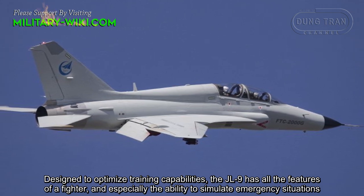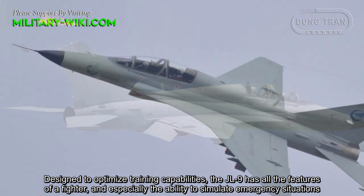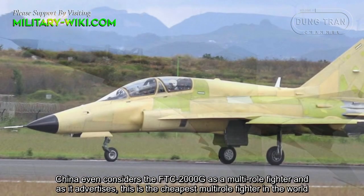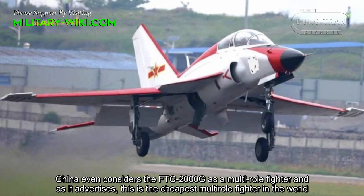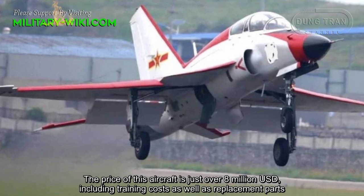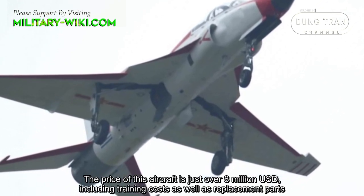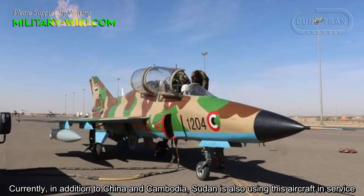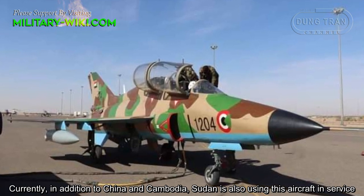Designed to optimize training capabilities, the JL9 has shown the features of a fighter, especially the ability to simulate emergency situations. China even considers the FTC-2000G as a light fighter, and advertises it as the cheapest light fighter in the world. The price of this aircraft is just over $8 million, including training costs and replacement parts. Currently, in addition to China and Cambodia, Sudan is also using this aircraft in service.